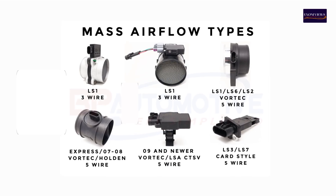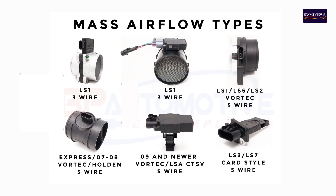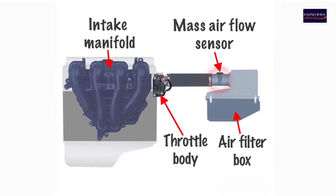There are different types of MAF sensors that differ in shape and operating principles, but all serve the same purpose. The MAF sensor is typically located between the air filter and the throttle body.